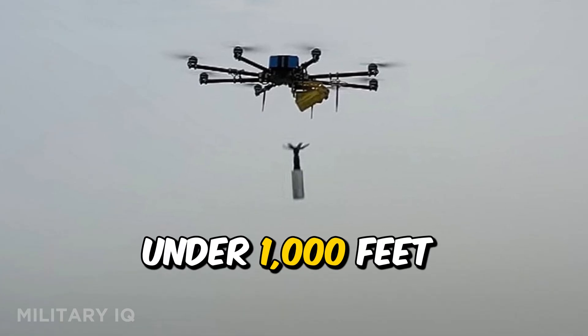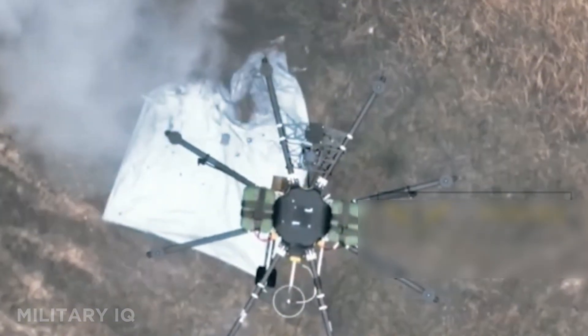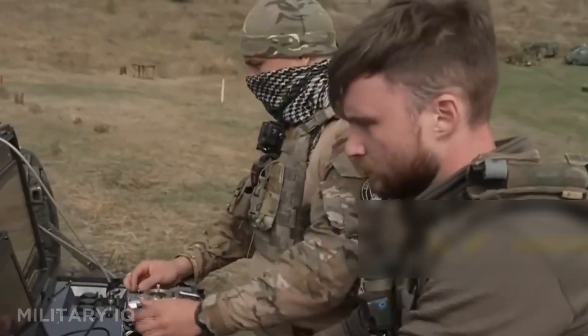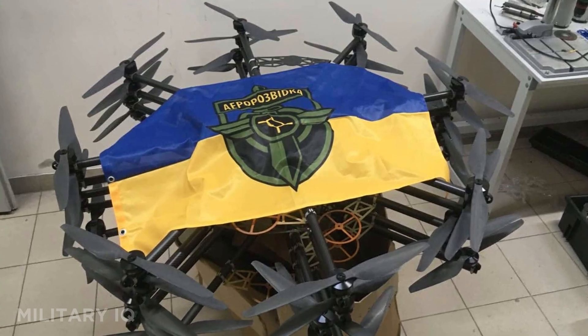Let's kick things off at number 12 with the Eurorosvitka R-18, a compact multi-rotor attack drone making a big impact. Developed by Ukraine's volunteer tech unit Eurorosvitka, this drone isn't built for range, but it's deadly up close. It can reach 27 miles per hour, travel 12.4 miles, and stay airborne for 45 minutes. The R-18 flies low, under 1,000 feet, making it ideal for sneaky strikes. It drops grenades or anti-armor charges straight onto enemy targets with pinpoint accuracy. Controlled with FPV goggles and a tablet, operators get a real-time battlefield view. It's been used in nighttime ambushes and urban battles around Kyiv and Kharkiv. Lightweight and fast to deploy, the R-18 proves that even small drones can shift the momentum in war.